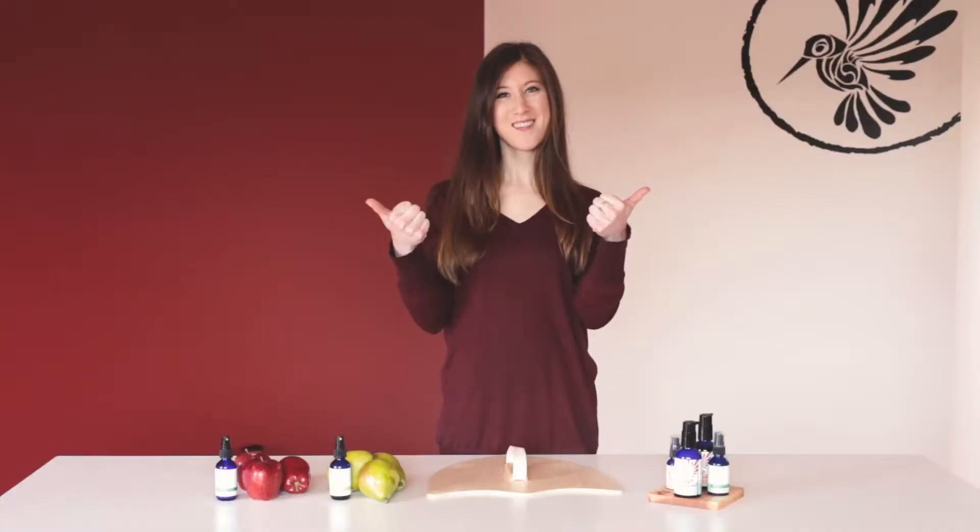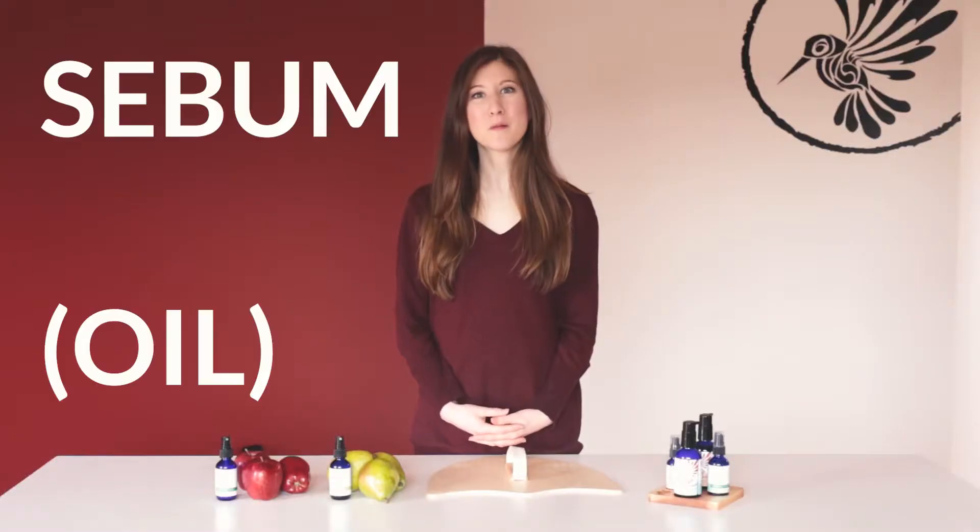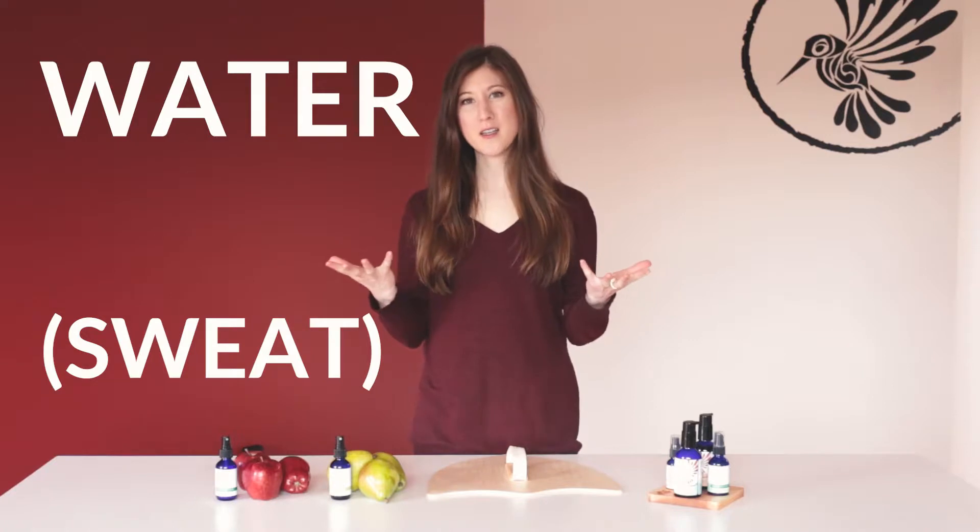What are some things that our skin produces as an organ? Oil and sweat. Your skin excretes sebum, which is oil, and water, as sweat.